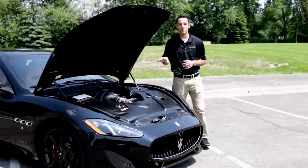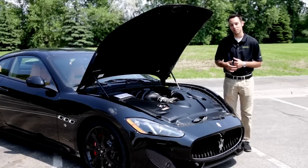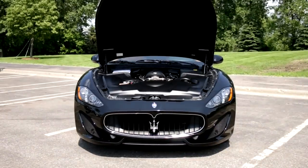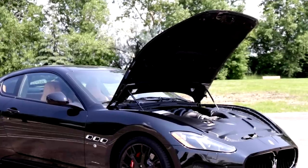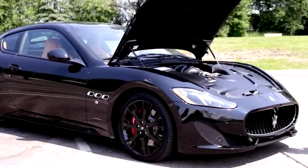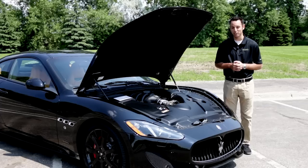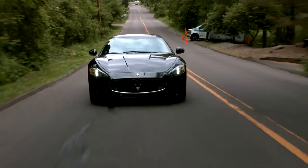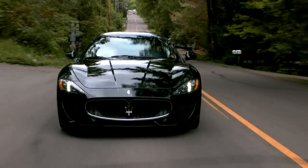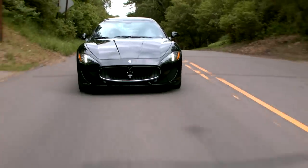The engine in the 2014 Gran Turismo is a 454 horsepower Ferrari V8. This thing does 0-60 in only 4.7 seconds. The exhaust note on this car is just unbelievable — you get that low, growly rasp in first and second gear, and then when you really open it up, it just screams like an Italian sports car should.